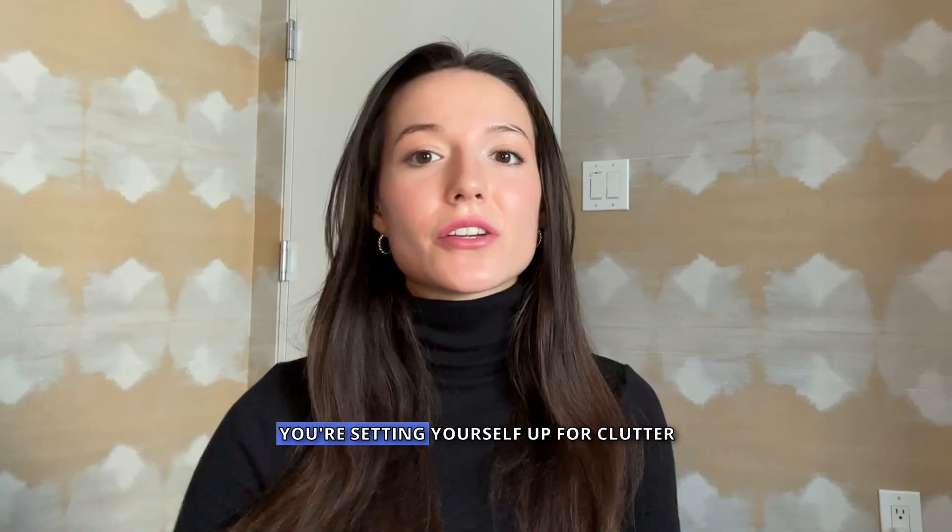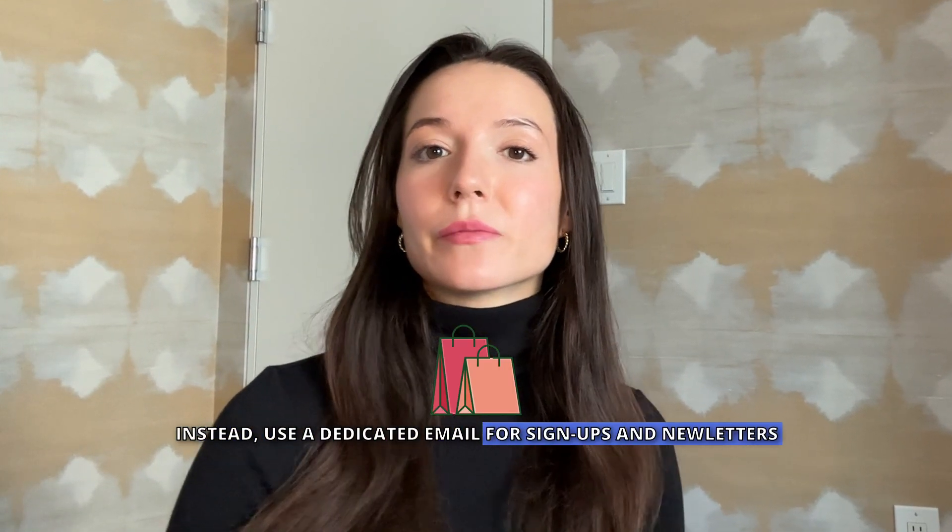One of the biggest mistakes is using one email for everything — you're setting yourself up for clutter. Instead, use a dedicated email for signups and newsletters, and keep your main inbox for work and personal emails only.